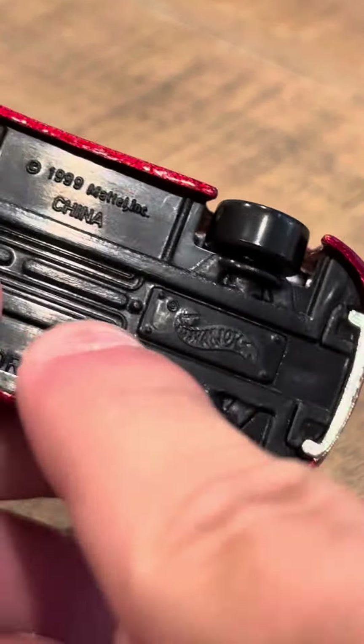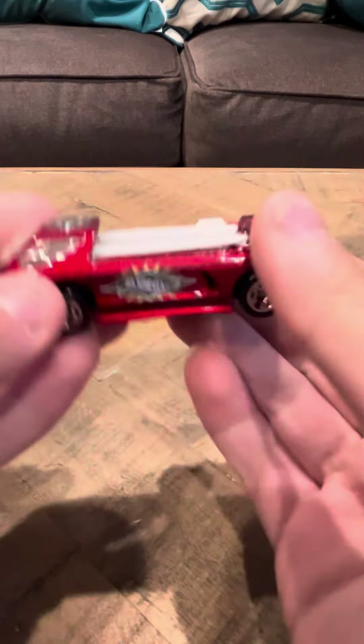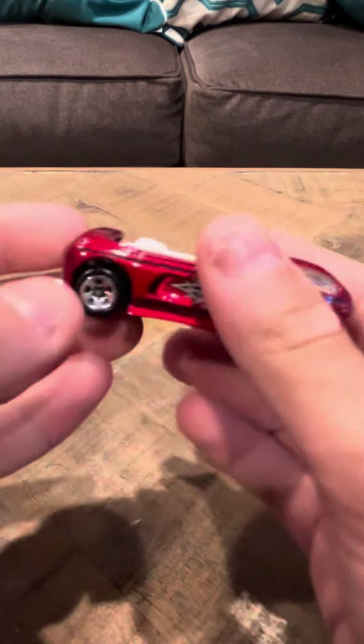Made in China. It's overall a nice model — not bad. And that's going to be my review for the Deora 2 from Hot Wheels. Thank you, have a good day.